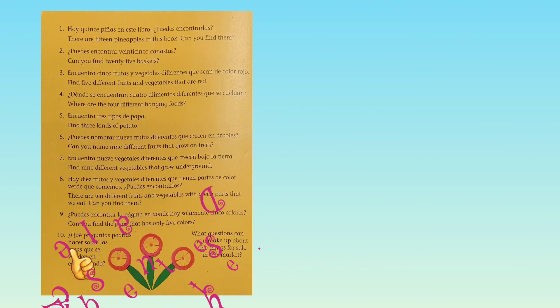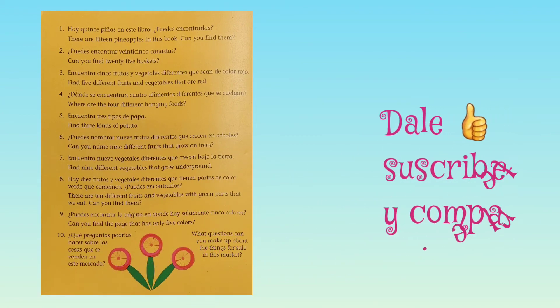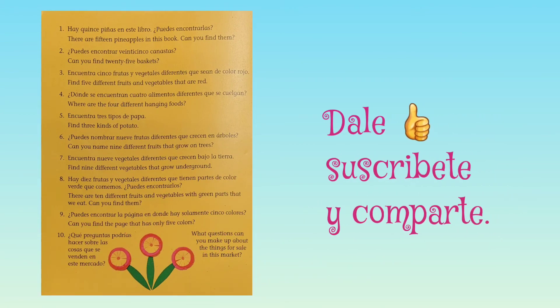Number 1: There are 15 pineapples in this book. Can you find them? Number 2: Can you find 25 baskets? Number 3: Find the different fruits and vegetables that are red. Number 4: Where are the four different hanging fruits? Number 5: Find three kinds of potato. Number 6: Can you name nine different fruits that grow on trees?